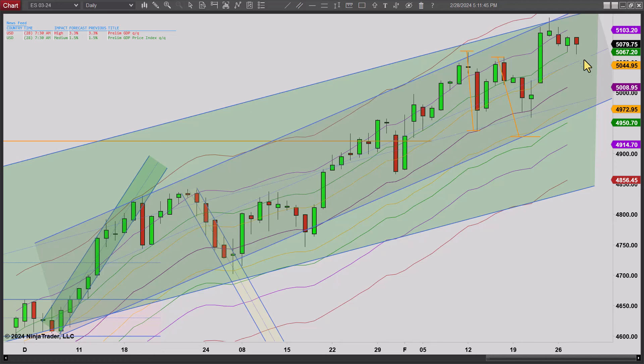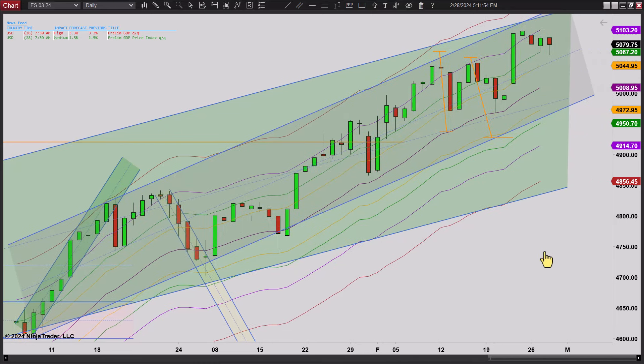A lot of stem here. It still looks like this thing is trying its best to go higher. We'll see what tomorrow brings. There it is on the daily chart, but let's flip over to the 2000 tick chart.